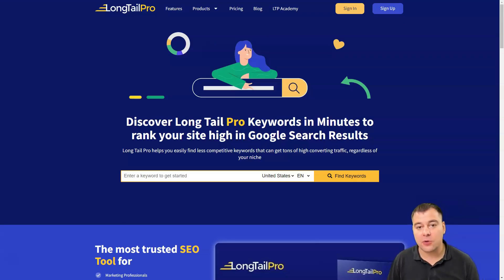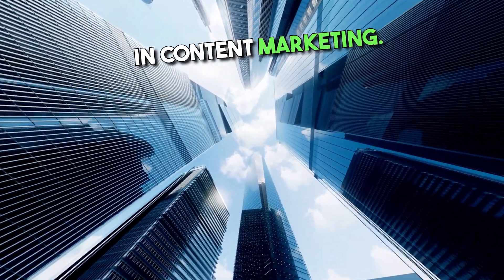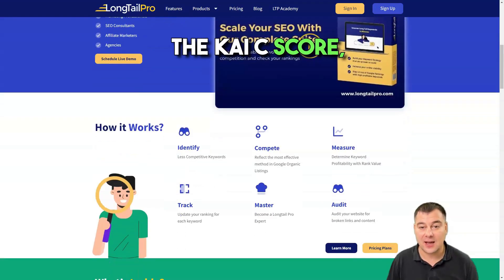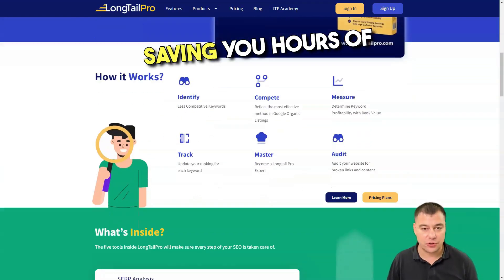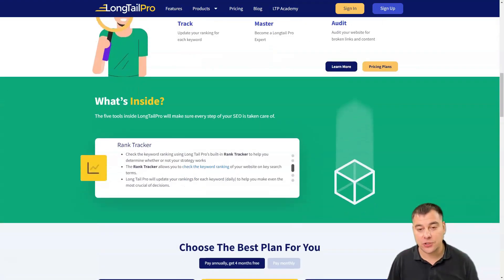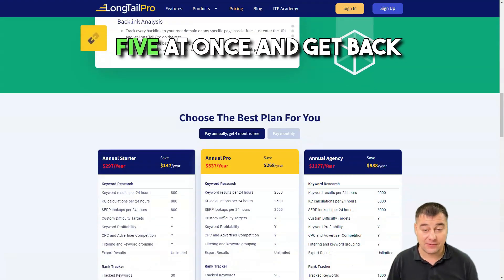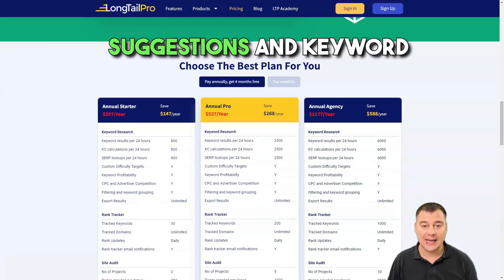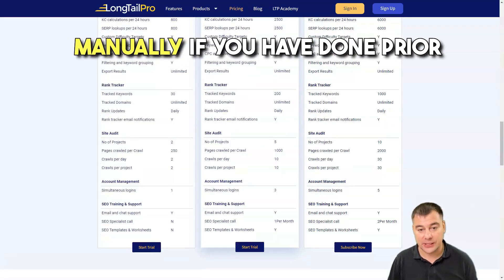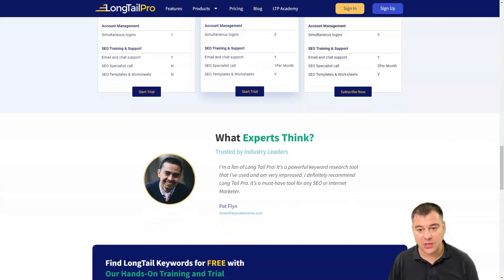Long Tail Pro is one of the best tools for freelancers, bloggers, and small business owners looking to invest in content marketing. The software allows you to quickly discover new keyword opportunities and easily assess the competition using the KIC score, saving you hours of research time. Long Tail Pro is designed to help website owners find low-competition keywords to support their SEO strategy. You can enter seed keywords — up to five at once — and get back hundreds of different suggestions and keyword variations. The software also allows you to analyze a list of keywords manually and access competitors' domains to uncover new keywords in your niche.